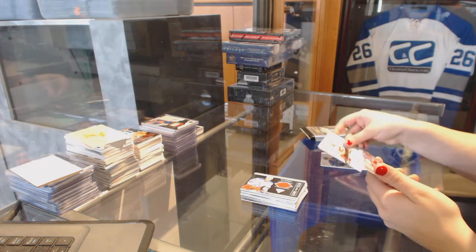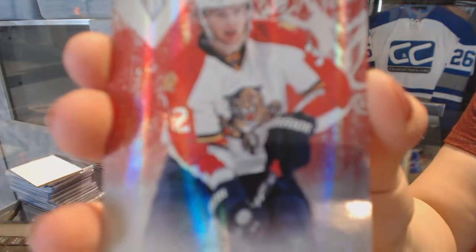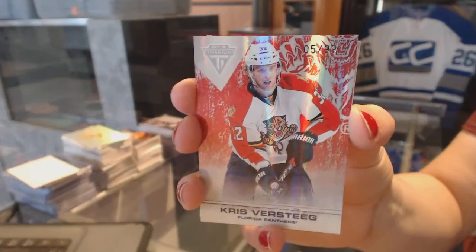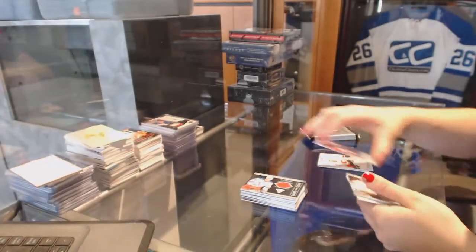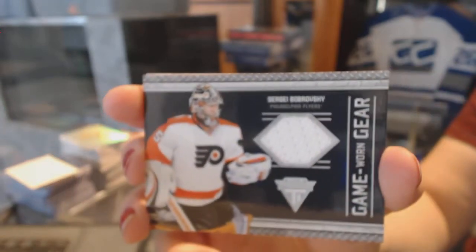We've got a numbered-to-499 for the Florida Panthers — Chris Versteeg. And we've got a Game Worn Gear Jersey for the Philadelphia Flyers — Sergei Bobrovsky.